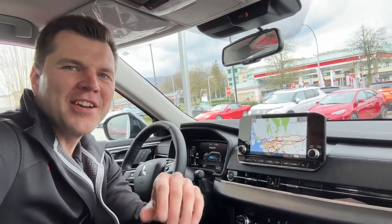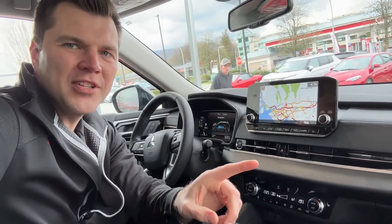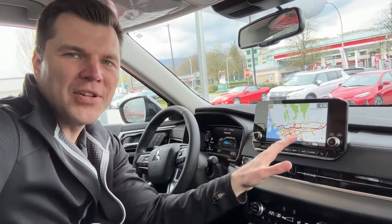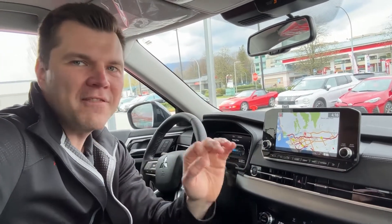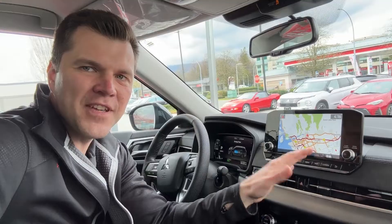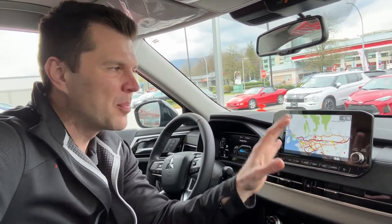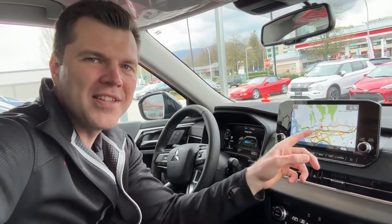Thank you for tuning in — Mr. Mitsubishi here. The all-new Outlander, and this also includes the 2023 PHEV, has this fantastic feature. It's a built-in navigation powered by TomTom — a very, very good system. In this video, we'll have a look at how to use it, what the key features are, and we'll browse through the screen.